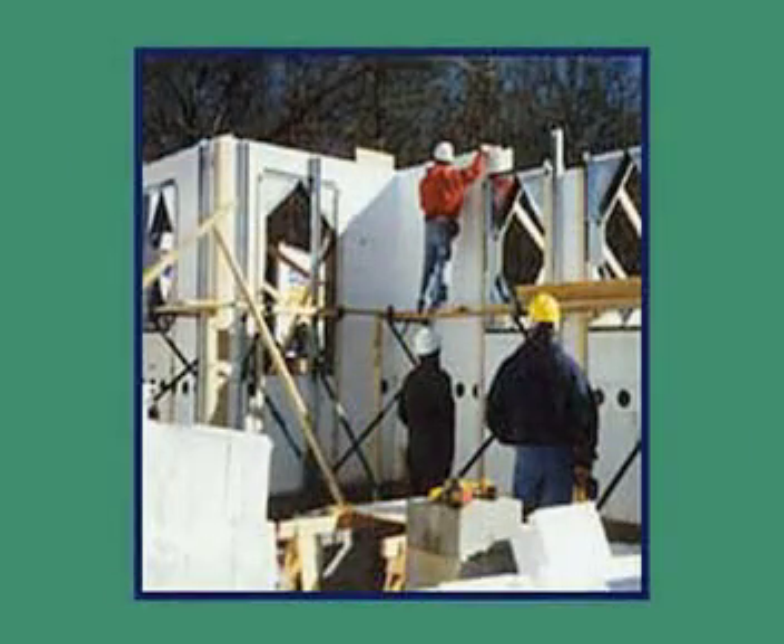Concrete homes are made with forms that utilize poured concrete walls that stay in place as a permanent part of the wall assembly, serving as continuous insulation as well as a barrier against air and sound entry.